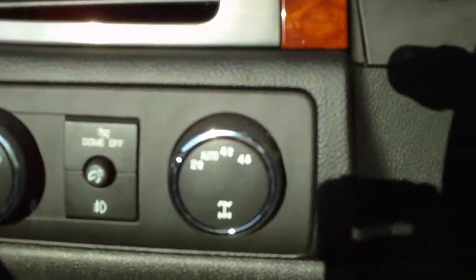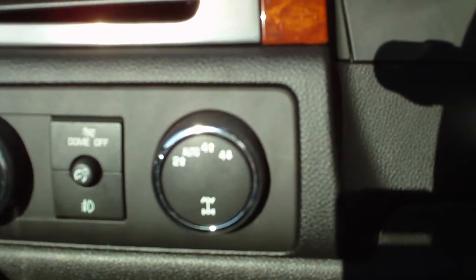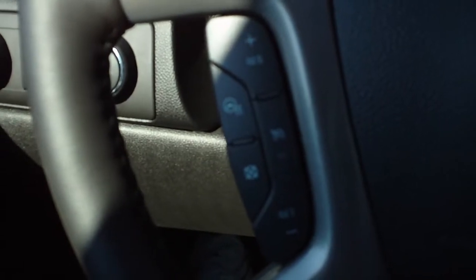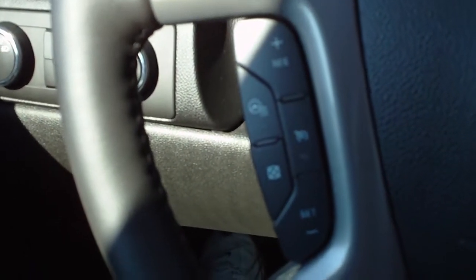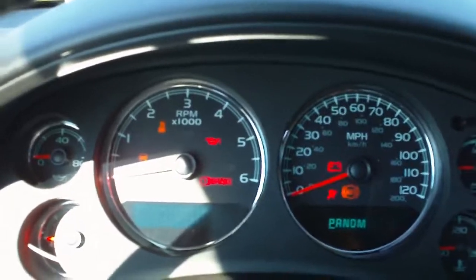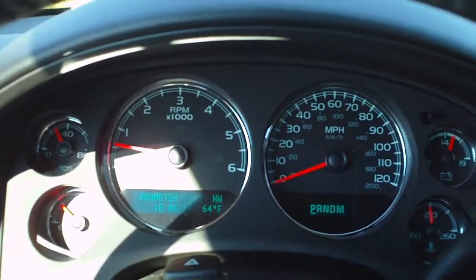Automatic headlights with fog lights. Four-wheel drive control with two-high, automatic four-high, and four-low. Cruise control on the steering wheel. Steering wheel is also heated and tilt. Audio controls and Bluetooth controls on the steering wheel. Driver's information center.